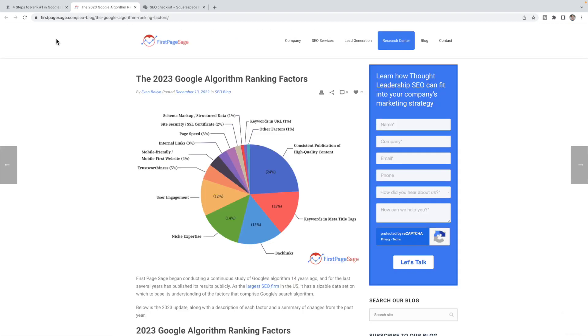Step two combines two of the top ranking factors according to First Page Sage, which conducts a large study of Google's algorithm and publishes what they feel are the top ranking factors. In my experience, this aligns with what a lot of other articles and SEO experts are saying about Google's algorithm ranking factors. So for step two, we're going to combine two of the top ranking factors: the very top ranking factor, which is consistent publication of high quality content.